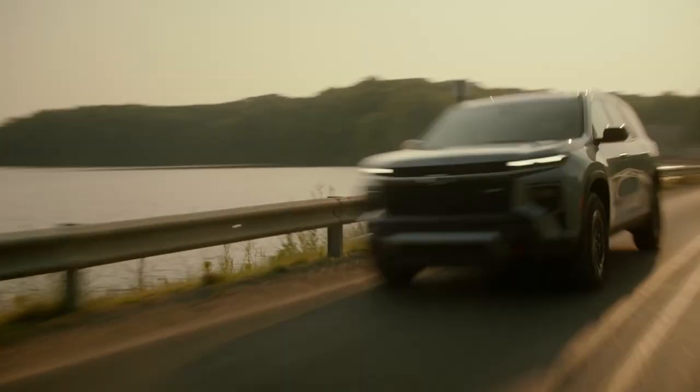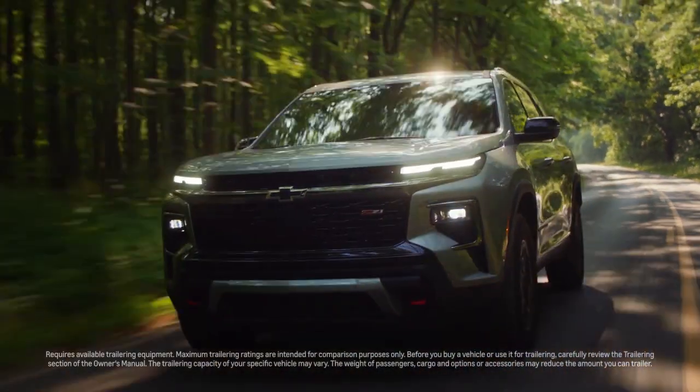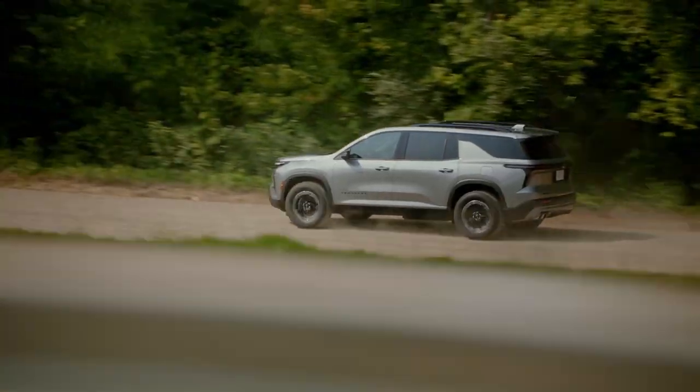When it comes to performance, Traverse has you covered there too. Traverse continues to offer available trailering of up to 5,000 pounds. When you and your family are ready for an adventure, the all-new 2024 Chevy Traverse is ready for you.